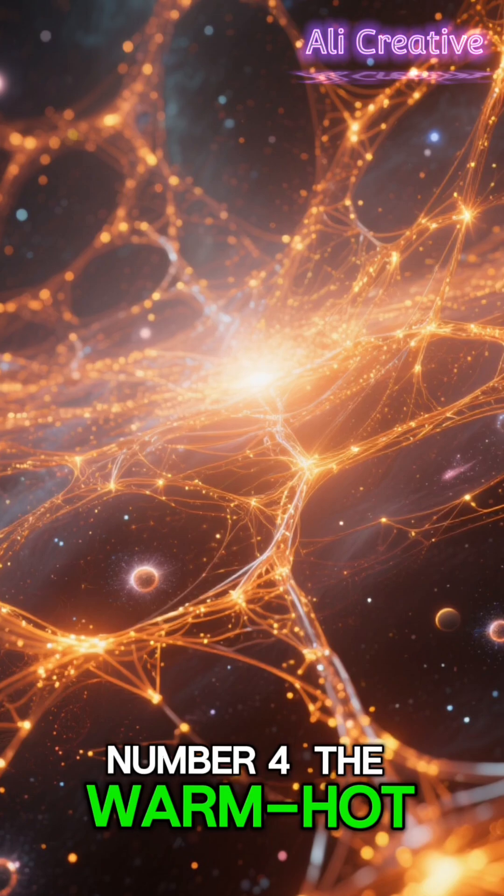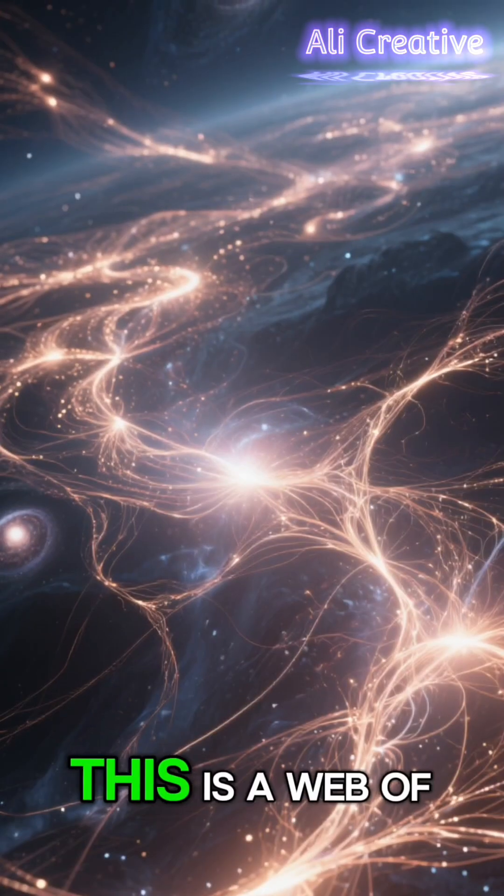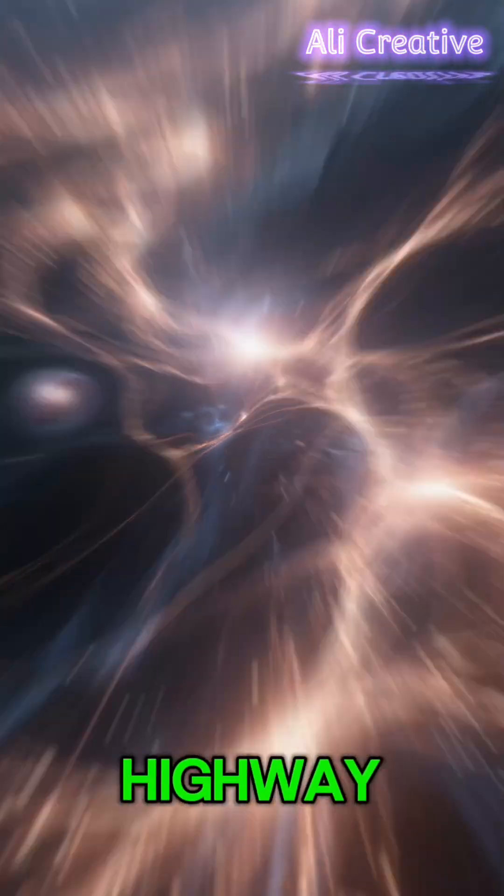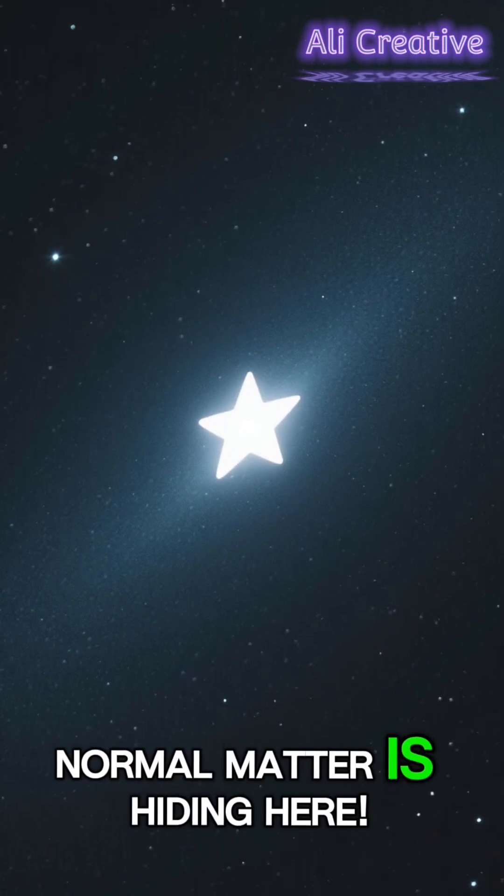Number 4: The Warm Hot Intergalactic Medium, or WHIM. This is a web of gas filaments stretching across the universe, connecting galaxies like a cosmic highway. Most of the universe's normal matter is hiding here.